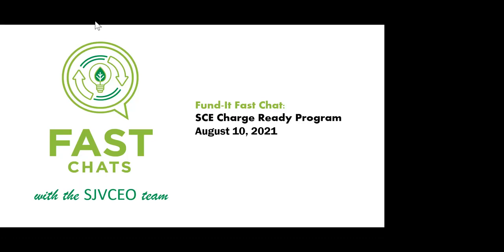Good morning, everyone, and welcome to the Funded Fast Chat. I am Rochelle Butler, Energy Manager with the San Joaquin Valley Clean Energy Organization. Thank you so much for being here with us this morning.